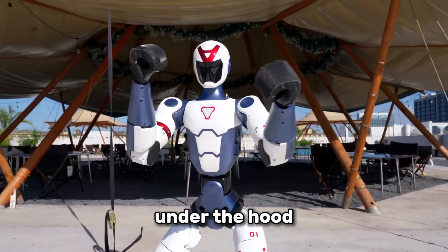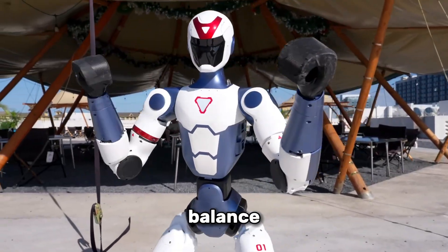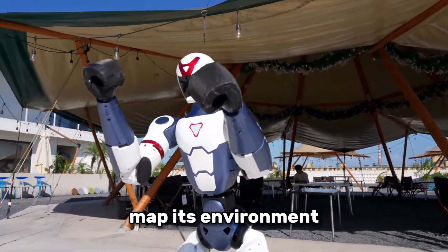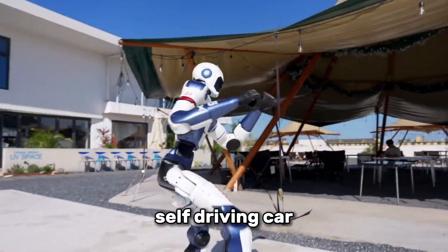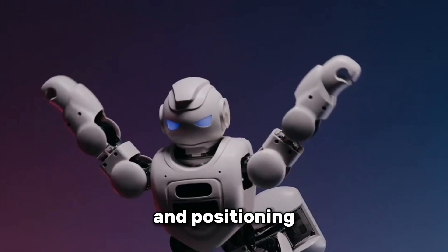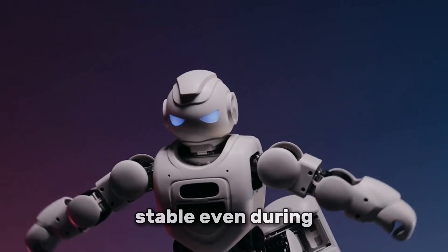So how does it all work under the hood? The secret sauce is in the balance. The R1 uses depth sensors and cameras to map its environment, much like a self-driving car but on a smaller scale. Its limbs are controlled by algorithms that adjust torque and positioning hundreds of times per second to keep it stable, even during acrobatics.